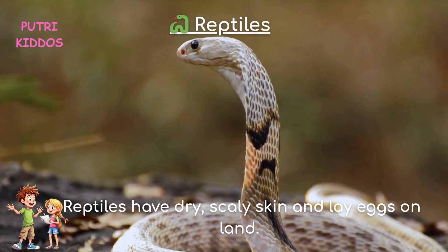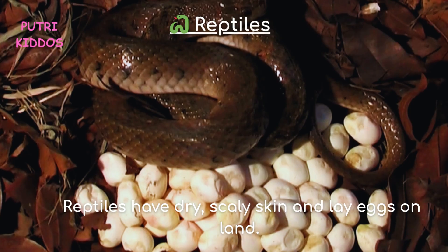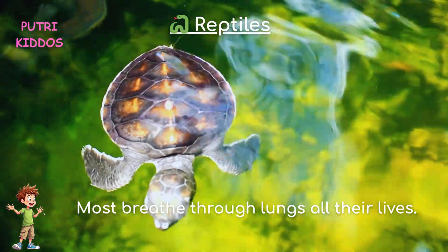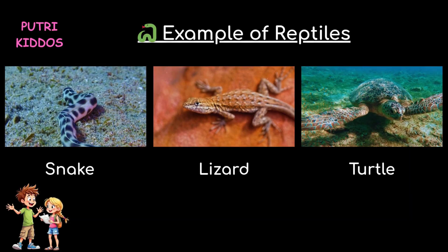Three, reptiles. Reptiles have dry, scaly skin and lay eggs on land. They are cold-blooded, which means their body temperature changes with the environment. Most breathe through lungs all their lives. Examples of reptiles are snake, lizard, and turtle.